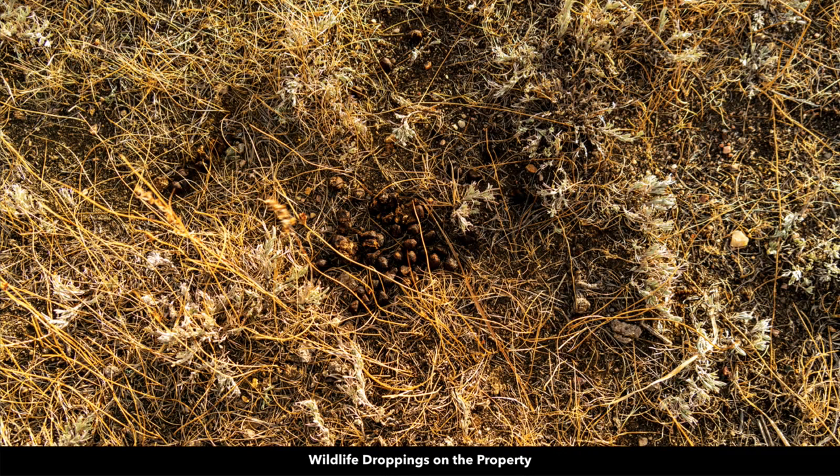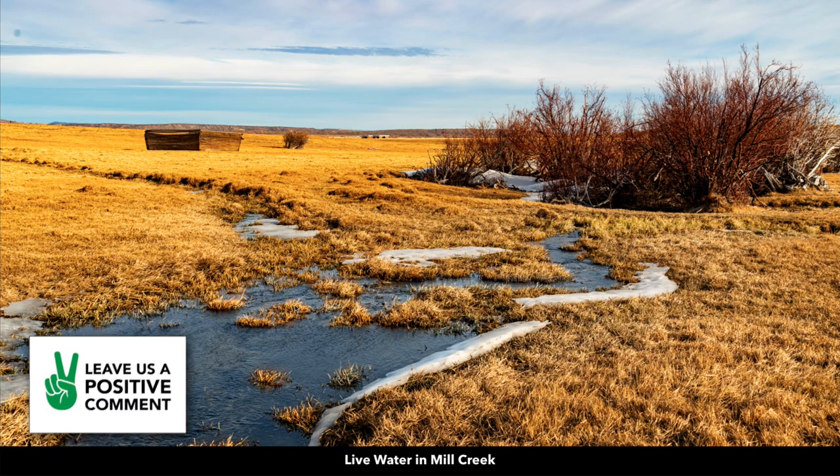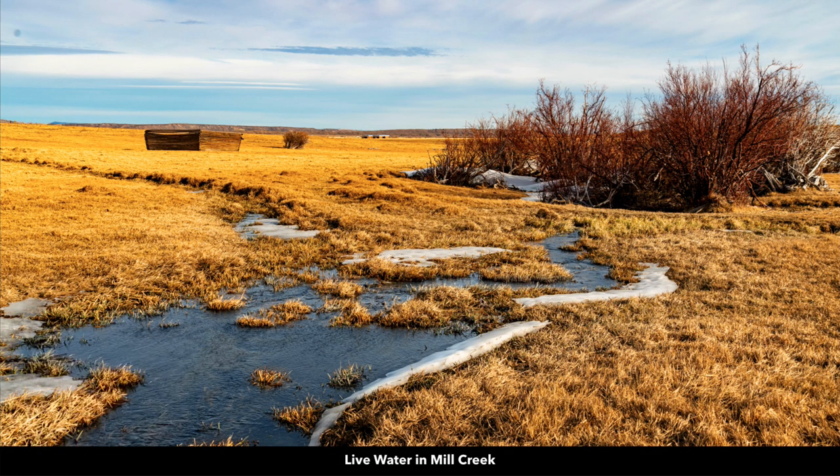There are fresh wildlife droppings on the property. There's electricity lines and poles about 1,700 feet away. And this is Mill Creek, just north of the property. There was some live water in Mill Creek, which is a magnet for wildlife.